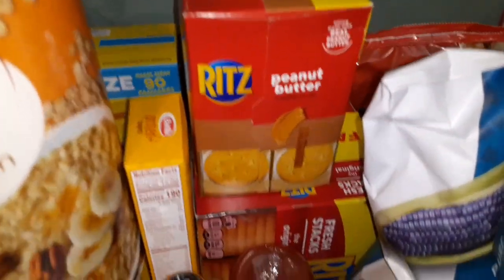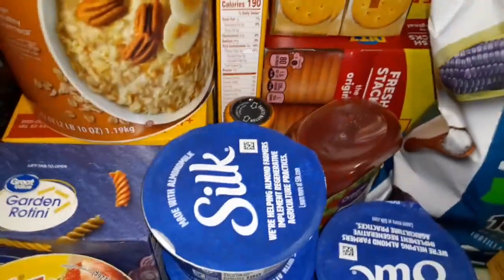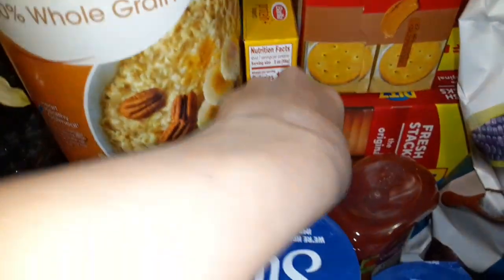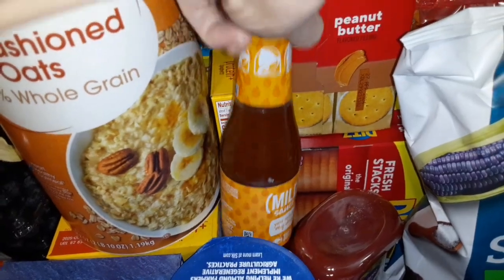Some peanut butter crackers and just regular Ritz. Ketchup. And lots of vanilla yogurt — I decided to try to make some more granola. Here's some hot sauce, Taco Bell.